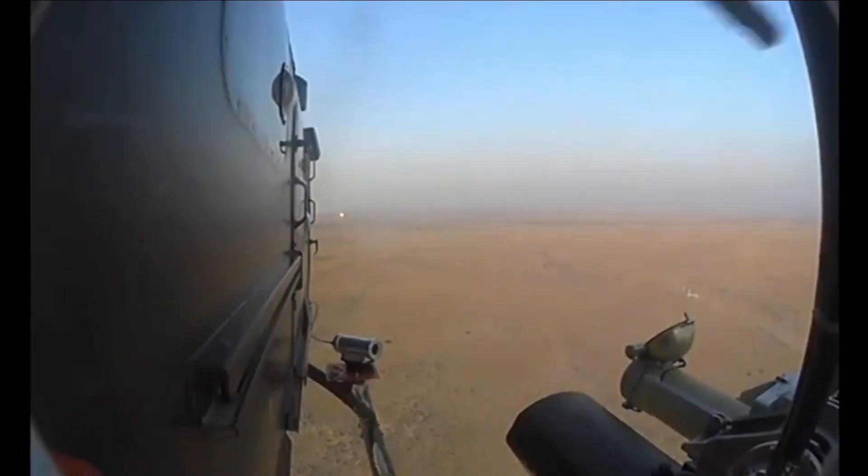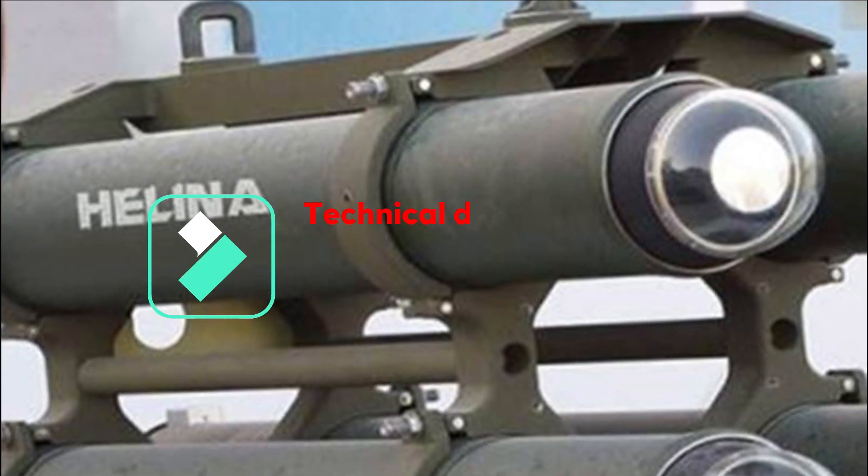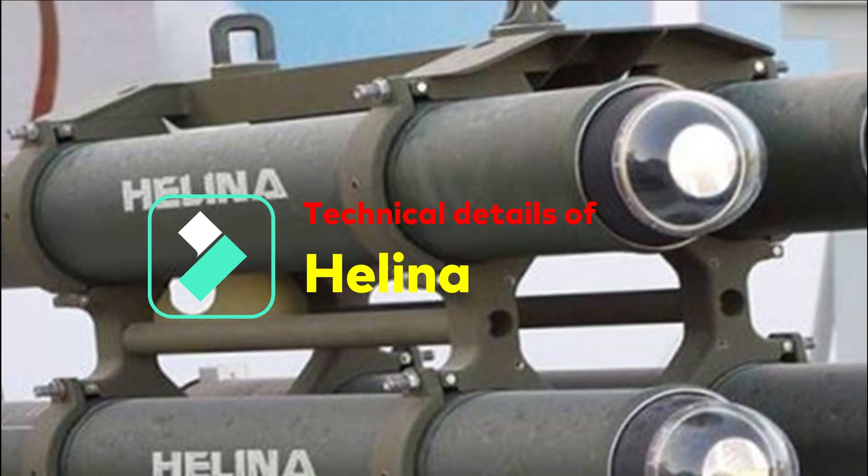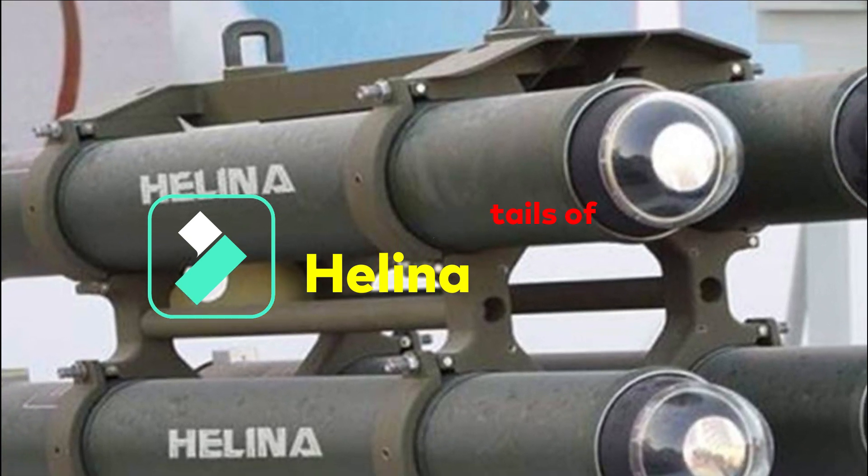Helina also has very good export potential. It is developed for engaging heavily armored tanks in all weather conditions during day and night, with a minimum range of 500 meters and a maximum range of 7 kilometers.